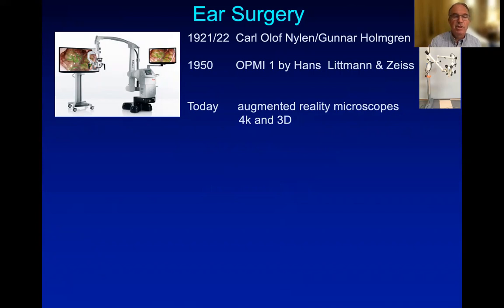Nowadays, we use highly sophisticated microscopes with augmented reality. We all record in 4K quality, even in 3D.